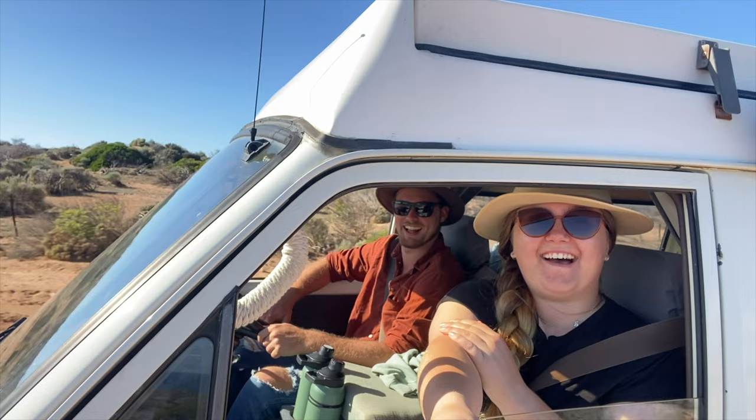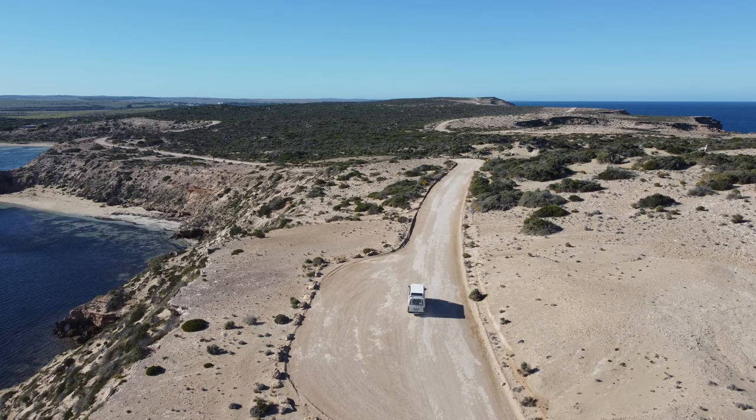G'day, I'm Will. How good? It's beautiful. And this is Luz. Excited. So pretty. And together we are traveling around Australia in our 1987 Toyota Hi-Ace named Joey.